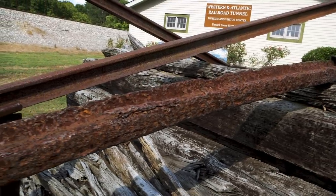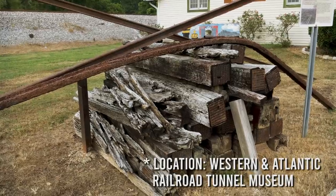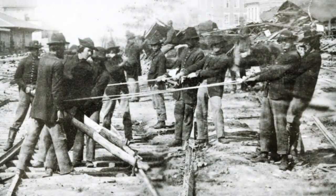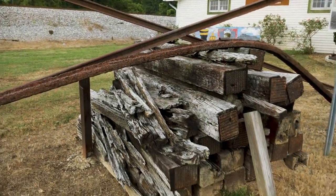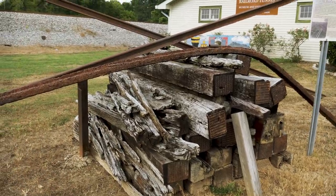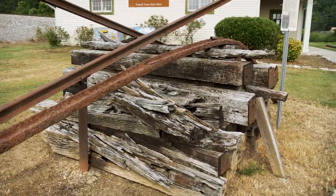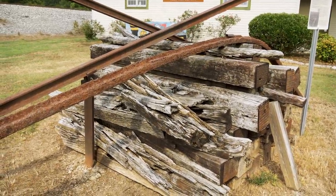This is so cool — I've always wanted to see this. This is an example of something called the Sherman necktie. The Union troops, in order to disrupt Confederate operations, were tearing up rail lines. They would pile up railroad ties, set the tracks on top, set the ties on fire, and the heated metal would bend. One problem is you could heat it back up and straighten it out, so Sherman ordered his troops to twist the rails around trees, deforming them so they could no longer be used.